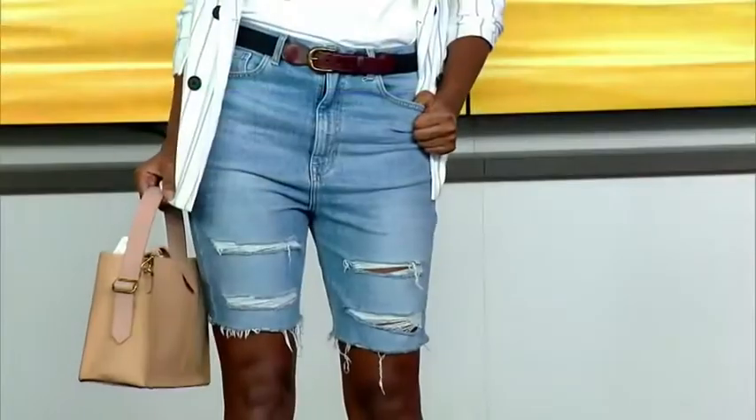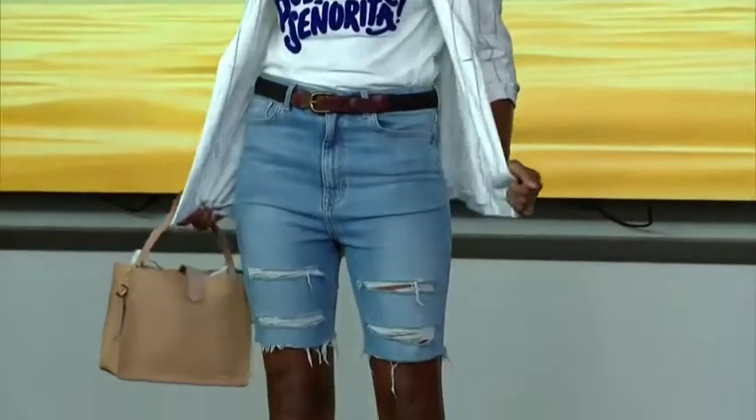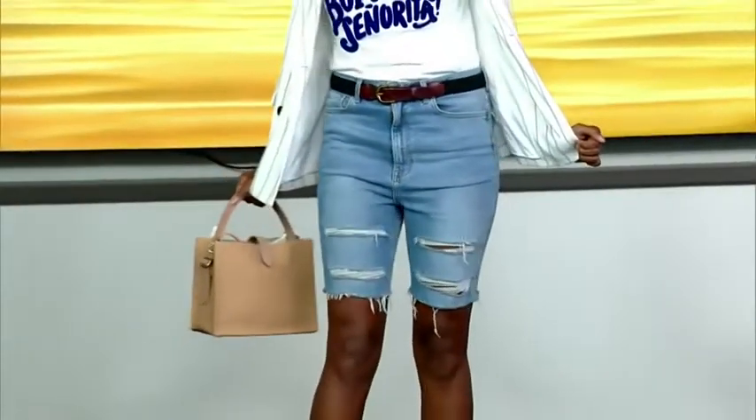Now we're going to do the next look — the boyfriend. This is Elena, and we're showing her in the boyfriend style. It's usually a little bit oversized, maybe some distressing. We put her in a really fun pop tee with a little blazer. She's super office-appropriate if she works in a casual work environment, but she looks fun and put together. I love the pop of blue.